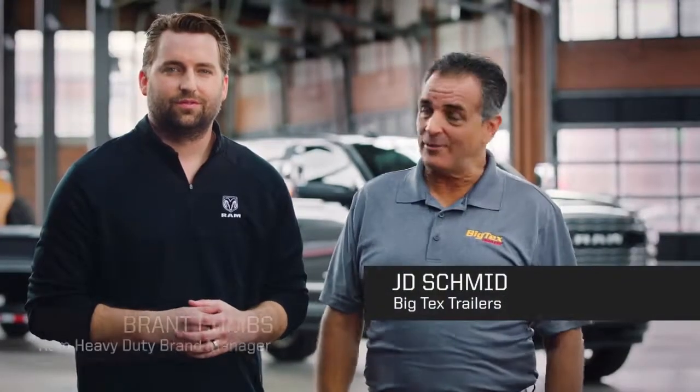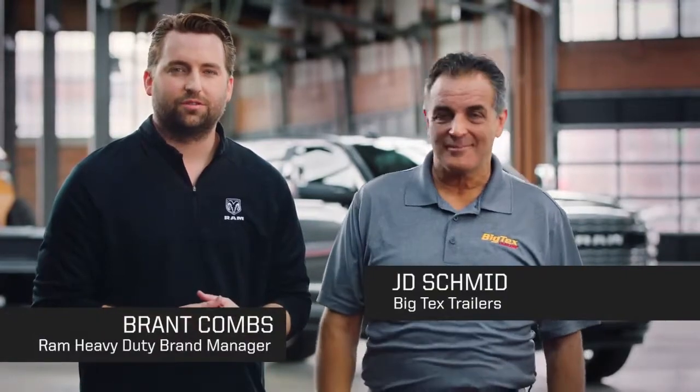I'm J.D. Schmidt with Big Tech's Trailers and I'm Brant Combs with Ram Trucks. In this video, we're going to talk about GVWR and GCWR — what they mean and what the differences are.